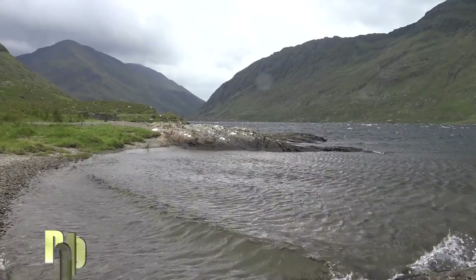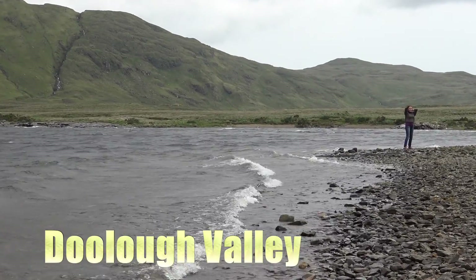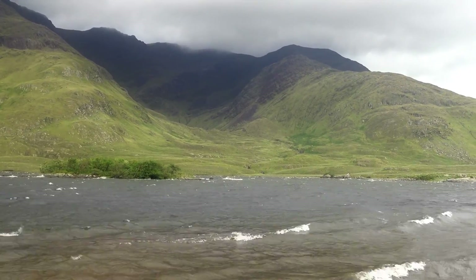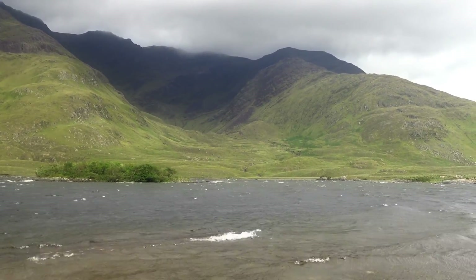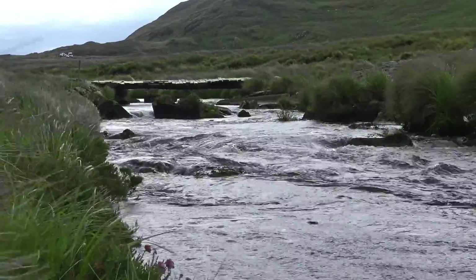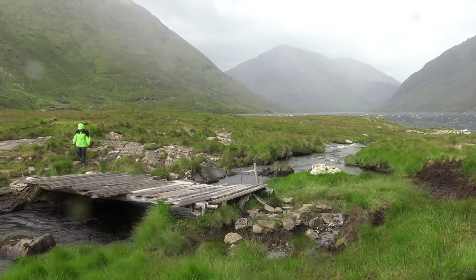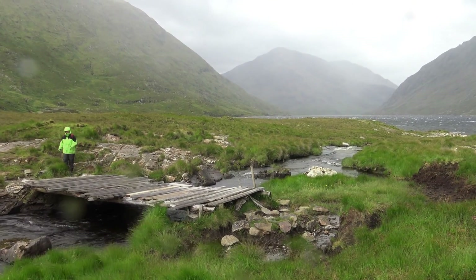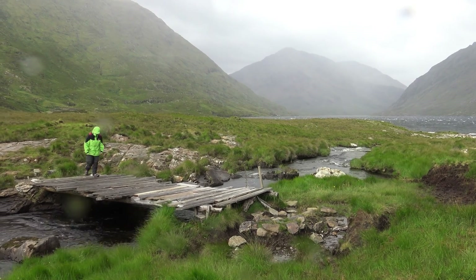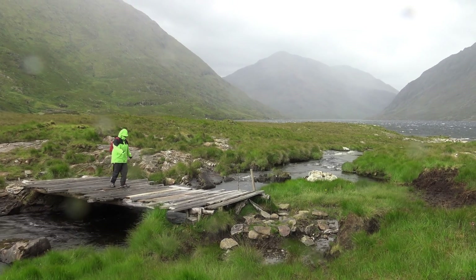In the afternoon we reached the Dulau Valley, and the weather became worse. We waited for some time in our car until the rain stopped pouring down. Then we started a walking tour along the beautiful lakeside. Due to the bad weather, no other person could be seen — we were pretty alone.